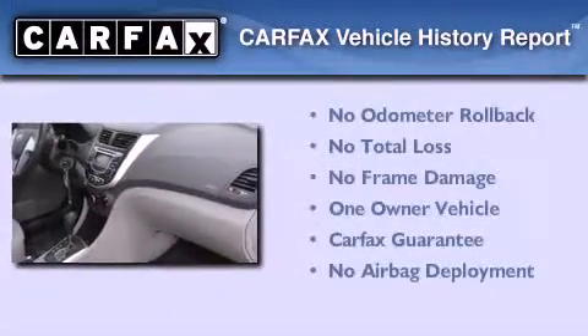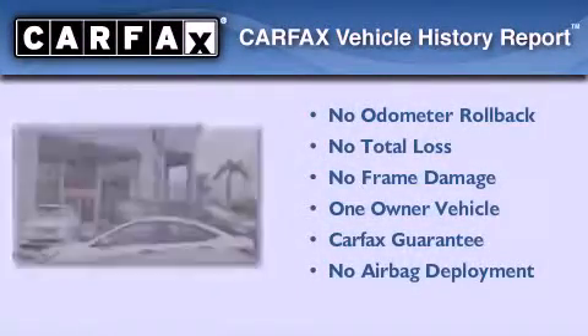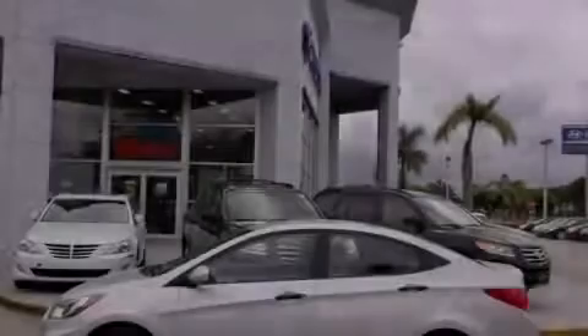This Hyundai has had only one owner and it qualifies for the Carfax buyback guarantee. This vehicle is sure to sell fast — call and arrange your test drive today.